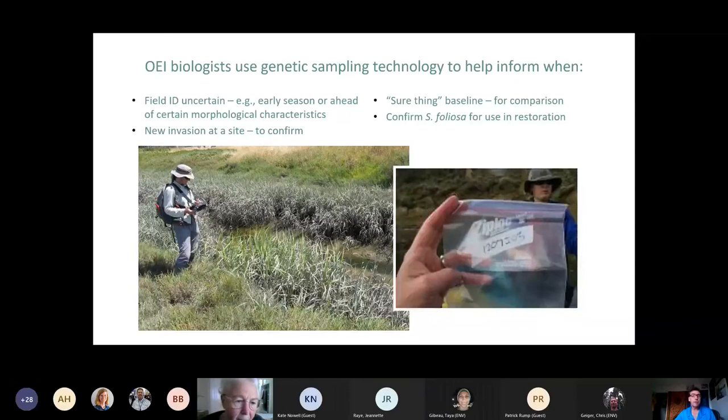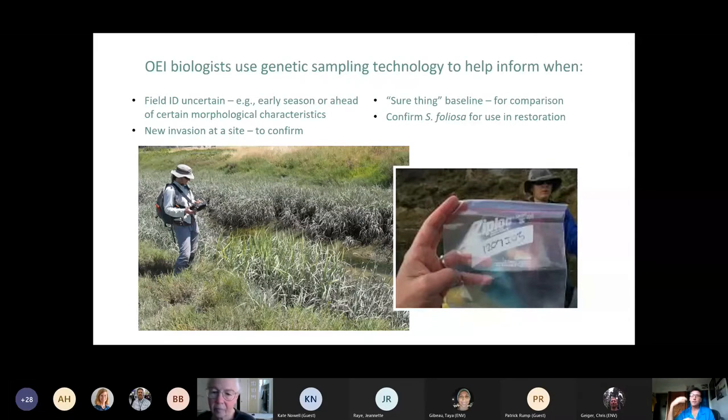OEI biologists also use genetic sampling to help inform uncertain field identifications, since the various morphologies can be very cryptic and can look a lot like the native at different times, especially at different stages of maturation. We can't map everything at exactly the optimal time for detection — ideally when it's exactly flowering — because we still have a lot of ground to cover every year in that July through October window. So we use genetic testing to identify hybrids and preserve as much of the native as we can.